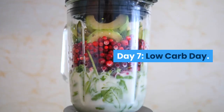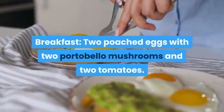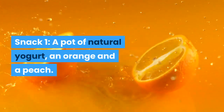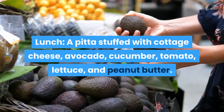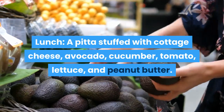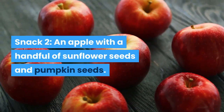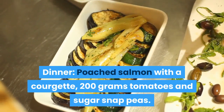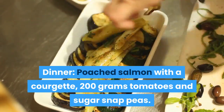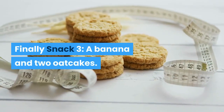Day 7 – Low-Carb Day. Breakfast: 2 poached eggs with 2 portobello mushrooms and 2 tomatoes. Snack 1: a pot of natural yogurt, an orange and a peach. Lunch: a pitta stuffed with cottage cheese, avocado, cucumber, tomato, lettuce and peanut butter. Snack 2: an apple with a handful of sunflower seeds and pumpkin seeds. Dinner: poached salmon with a courgette, 200 grams of tomatoes and sugar snap peas. Snack 3: a banana and 2 oat cakes.